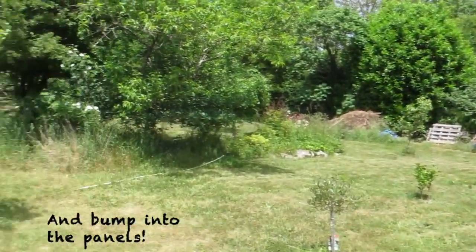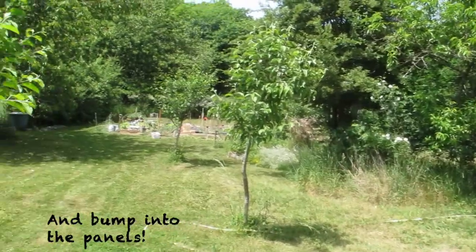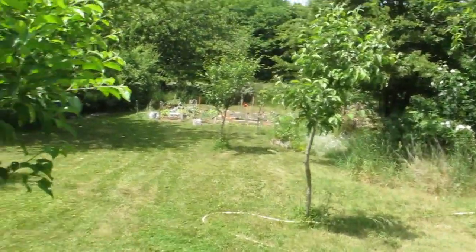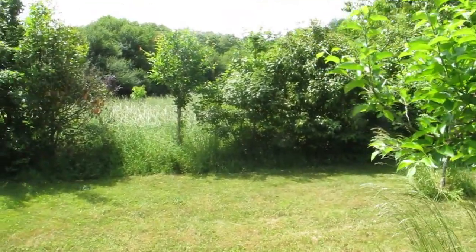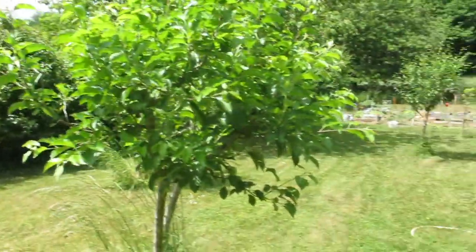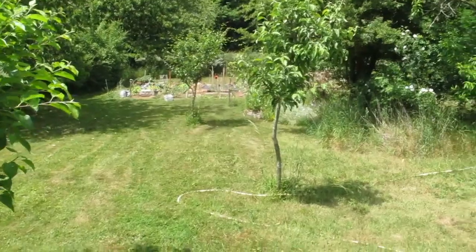It's a garden — this is the bit that I mow and where we grow food — and then our land goes all the way out to those trees in the distance. It's about 1.7 acres.